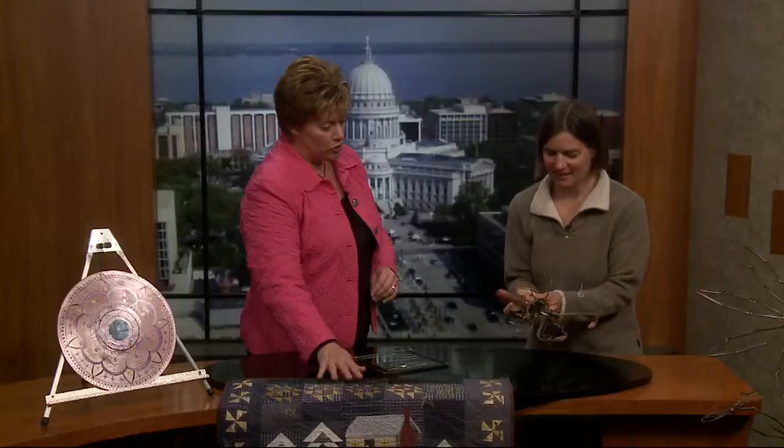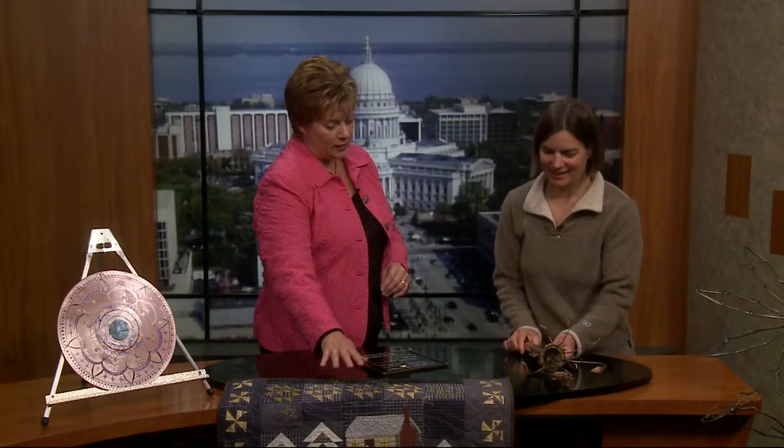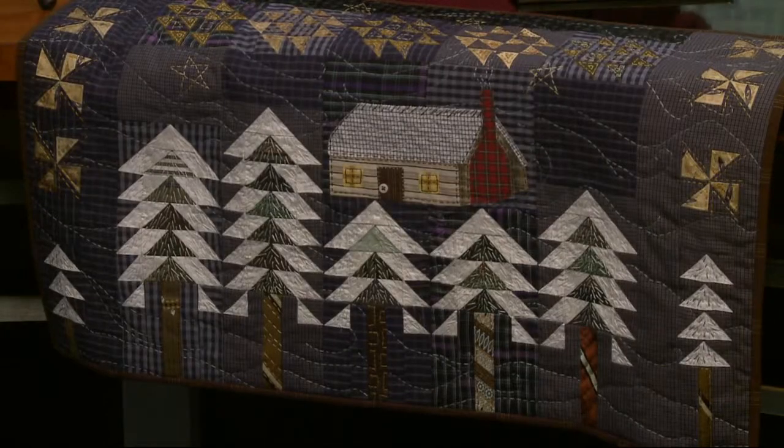We also have soft goods too. We have a beautiful quilt. Tell us what that's made out of. This quilt is made out of ties — old ties and some old men's shirts. So no new fabric was used for that? No, no new fabric at all.